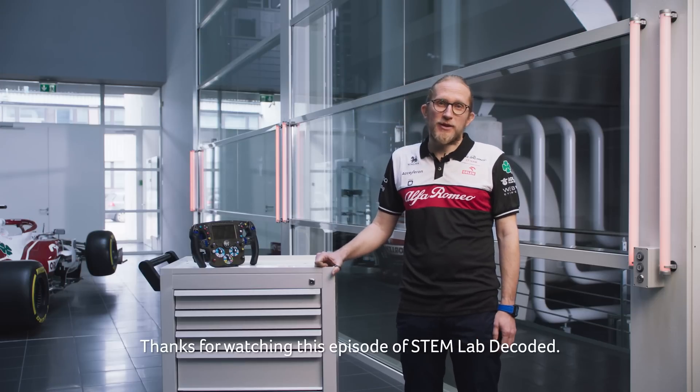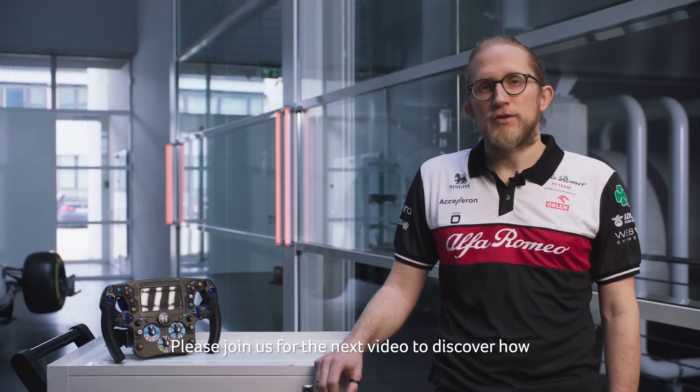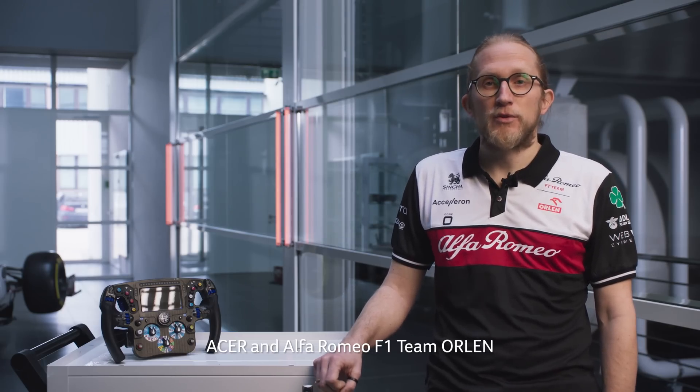Thanks for watching this episode of STEM Lab Decoded. Please join us for the next video to discover how Acer and Alfa Romeo F1 team Orlen support innovators in STEM.